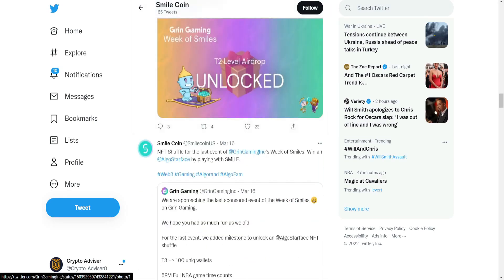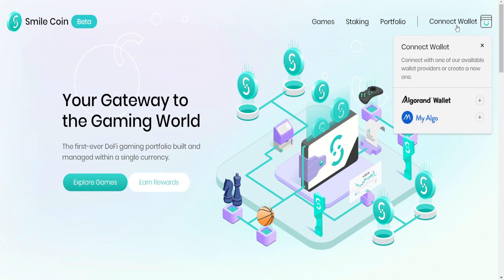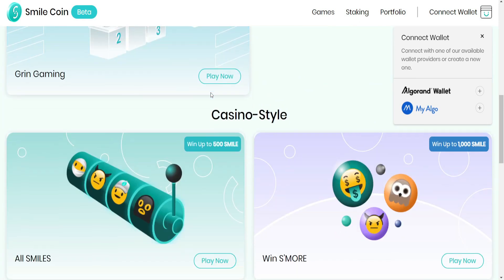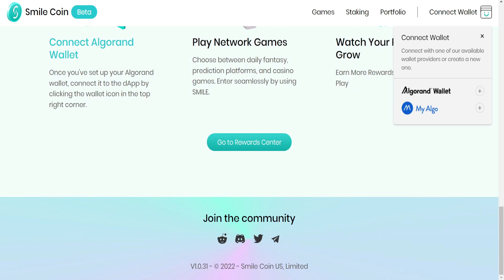On the platform you can test it — you can create a wallet or link your existing one. You can earn rewards like 500 or 1000 SmileCoin tokens, and you can exchange them, stake them, or trade them for other cryptocurrencies.